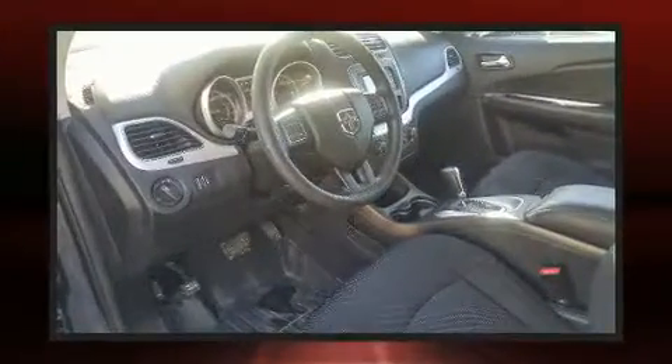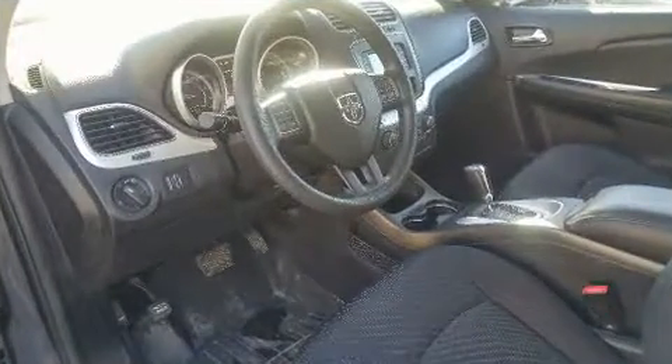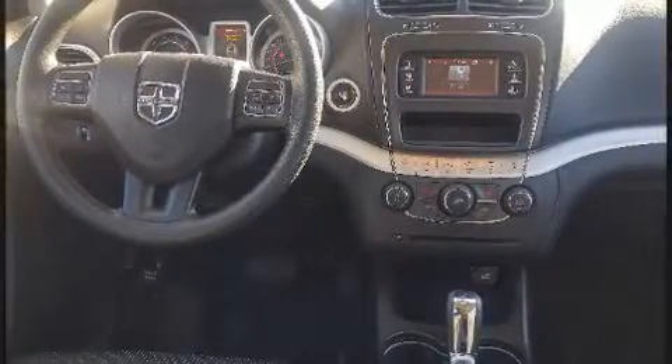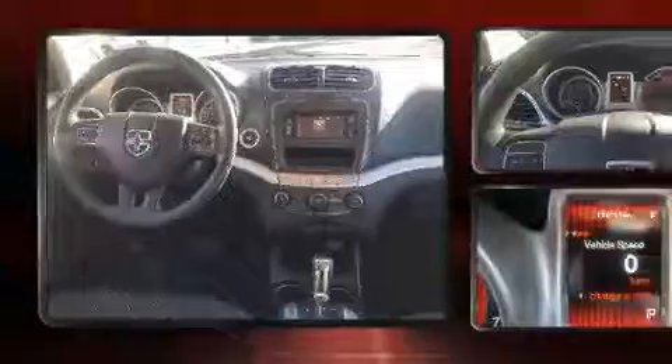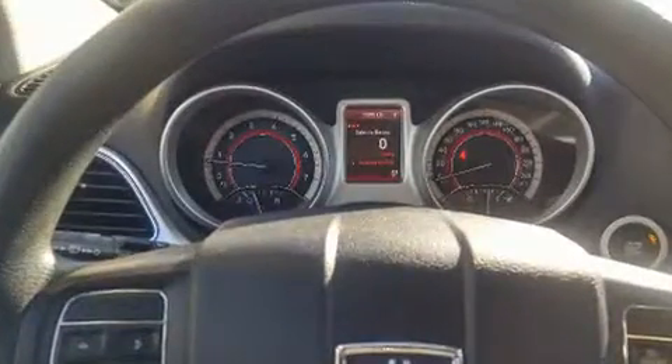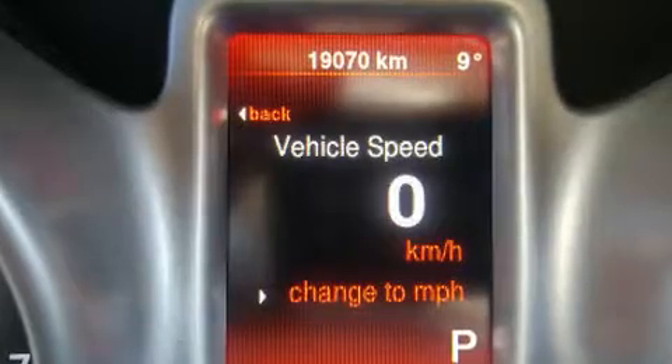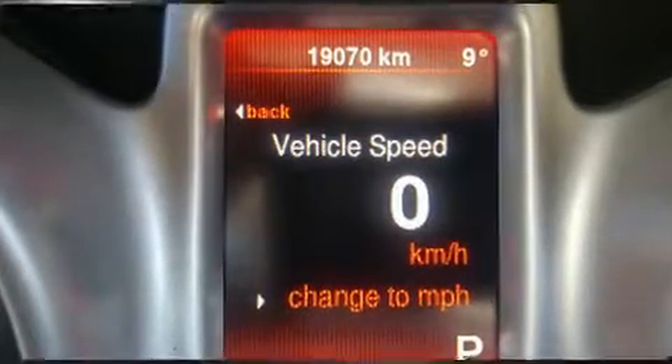All of the premium features expected of a Dodge are offered, including delay-off headlights, adjustable headrests in all seating positions, and power windows. Premium sound drives six speakers, providing you and your passengers a sensational audio experience.